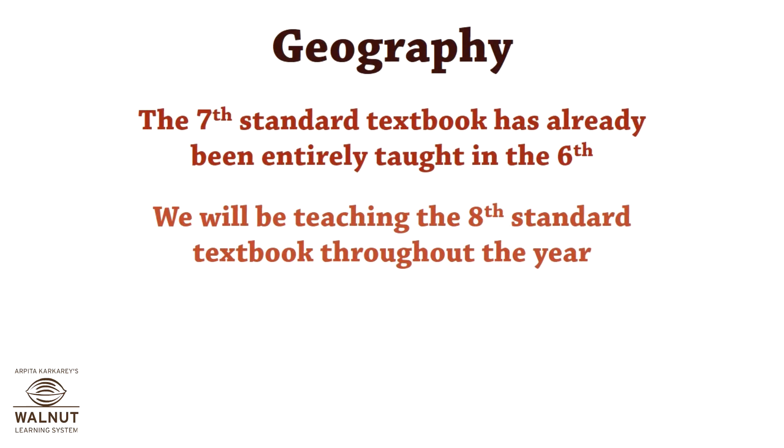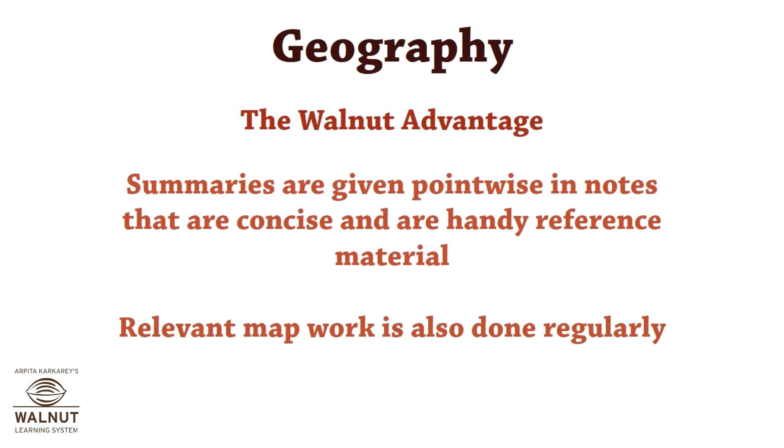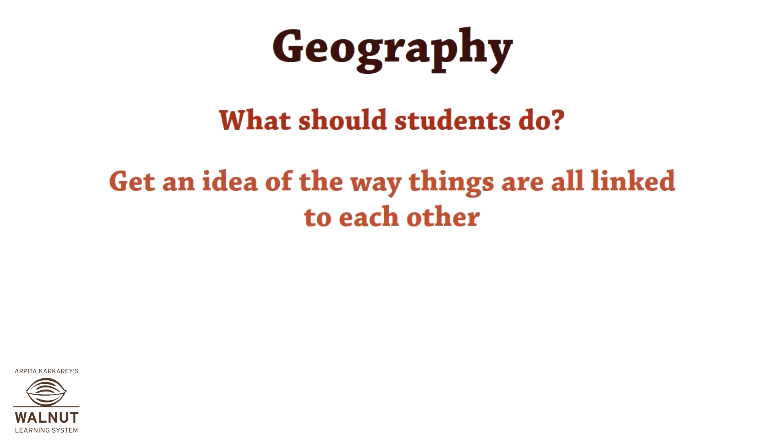Let's walk through geography. The standard 7 textbook has already been entirely taught in standard 6, so we step ahead by teaching the standard 8 textbook throughout the year. There is a lot of physical information in geography. We go through given summaries point-wise, which makes students comfortable, and regularly lots of relevant map work is done. Students just need to get an idea of how things are all linked to each other.